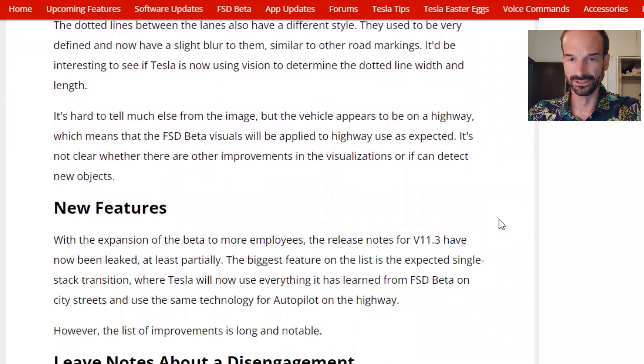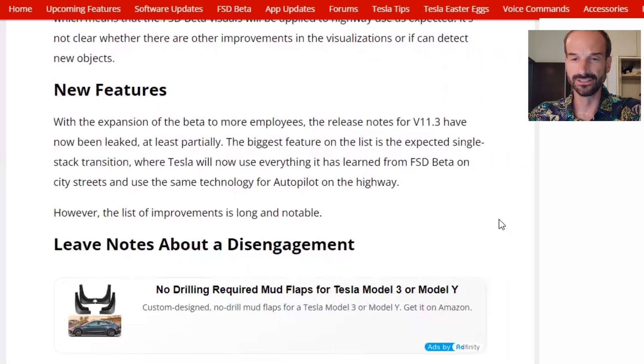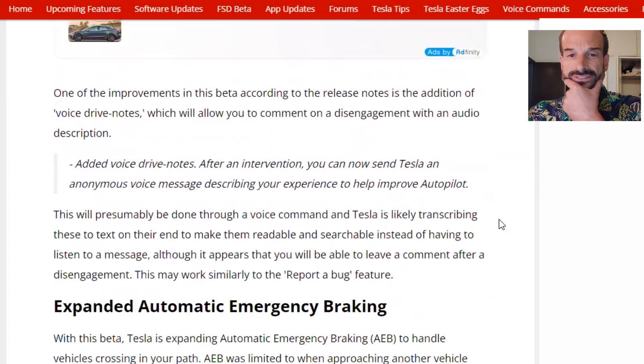It'd be interesting to see if Tesla is now using vision to determine the dotted line width and length. It's hard to tell much else from the image, but the vehicle appears to be on a highway, which means FSD beta visuals will be applied to highway use as expected. It's not clear whether there are other improvements in the visualizations or if it can detect new objects. With the expansion of the beta to more employees, the release notes for version 11.3 have now been leaked, at least partially. The biggest feature on the list is the expected single stack transition, where Tesla will now use everything it has learned from FSD beta on city streets and apply the same technology for autopilot on the highway.